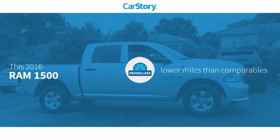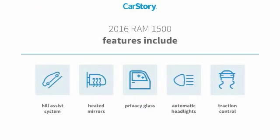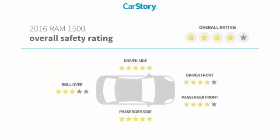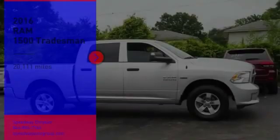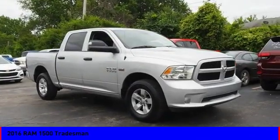CarStory research indicates this vehicle as having lower miles with less wear and tear. Features also include traction control, privacy glass, heated mirrors, and hill assist system. With these ratings, we are pleased to show you the 2016 RAM 1500.